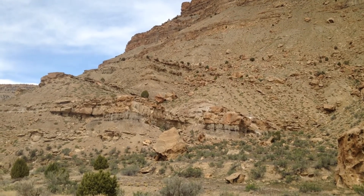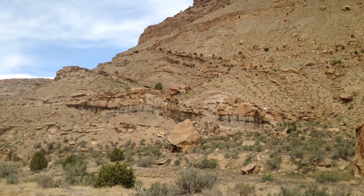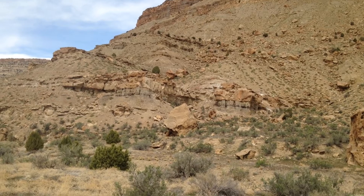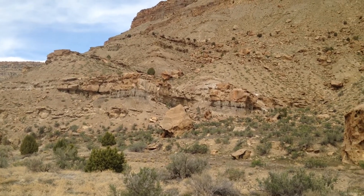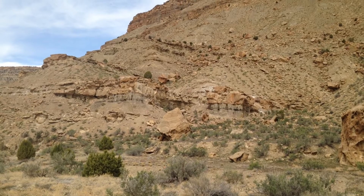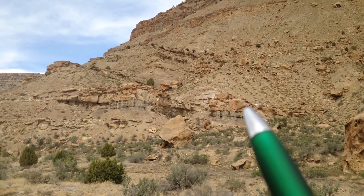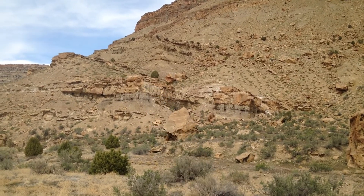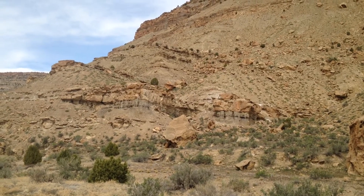We're in Colorado looking at outcrops of the Williams Fork Formation, a particularly interesting formation in the sense that it's produced quite a lot of gas in the subsurface in the Piceance Basin. In front of us we've got two dual lateral channels. This is one of the channels, here's another one, here's the axis of one, here's the axis of another, and you can see the sharp contact of the base.